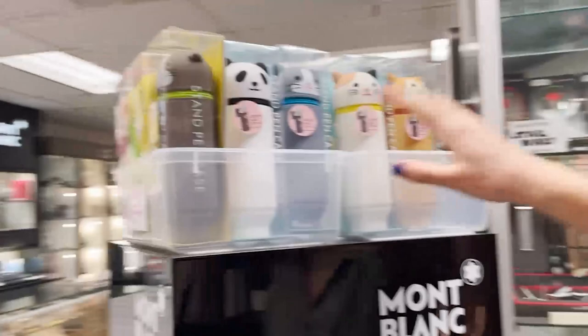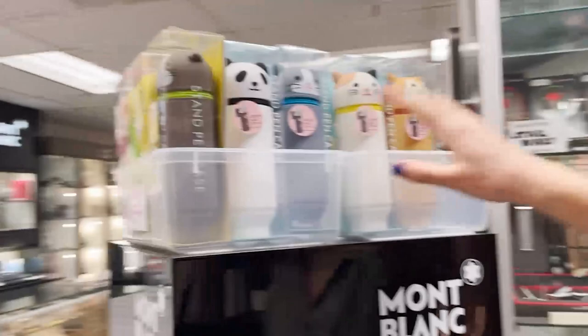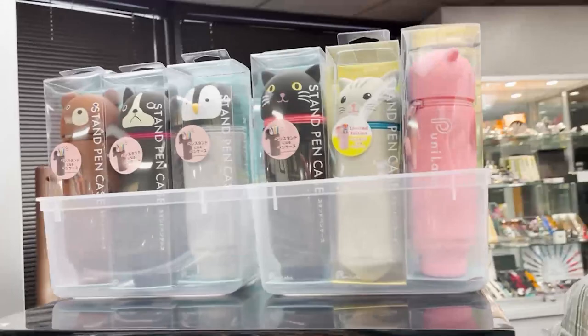Up here we have the Punalabo pen stand cases — a bunch of really cute animal pen or pencil stands. Even if you're not into fountain pens, you can appreciate these. They run at around $20, super affordable, and they're also really cute silicone cases.